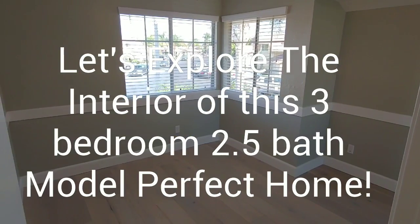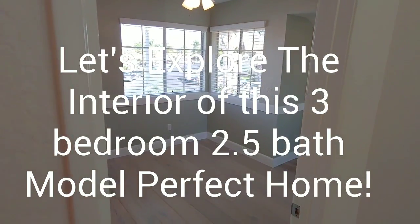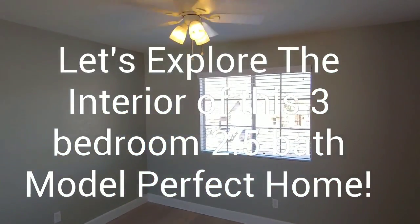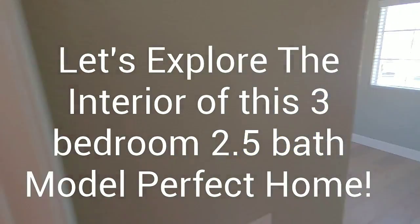Upstairs you're going to find two nice bedrooms for the kids at the front of the house. Ceiling fans, window coverings, double pane windows, and custom paint are included along with solid surface hardwood flooring. There are also sliding mirrored closet doors.